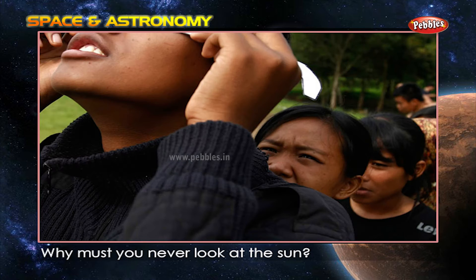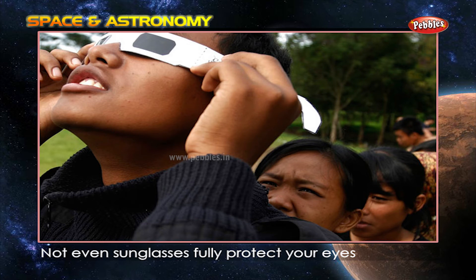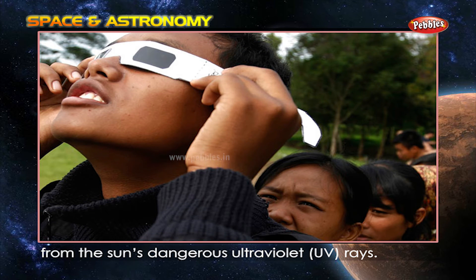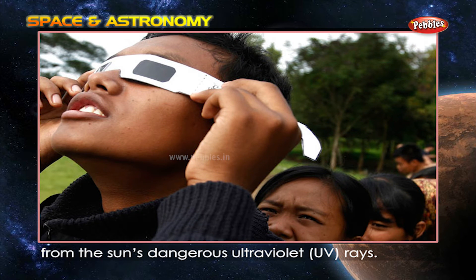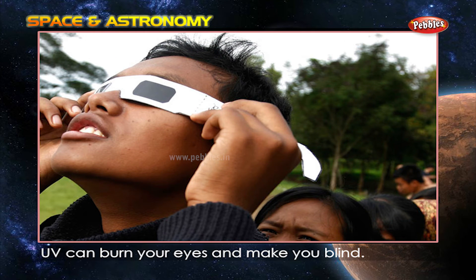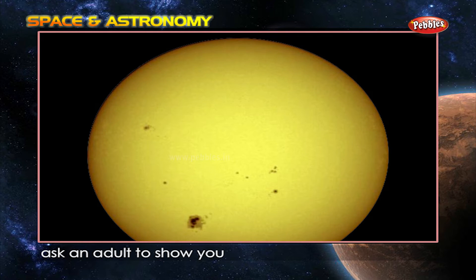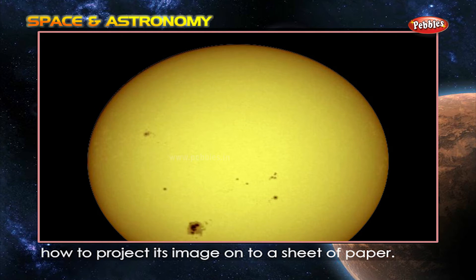Why must you never look at the sun? Not even sunglasses fully protect your eyes from the sun's dangerous ultraviolet UV rays. UV can burn your eyes and make you blind. If you want to see the sun safely, ask an adult to show you how to project its image onto a sheet of paper.